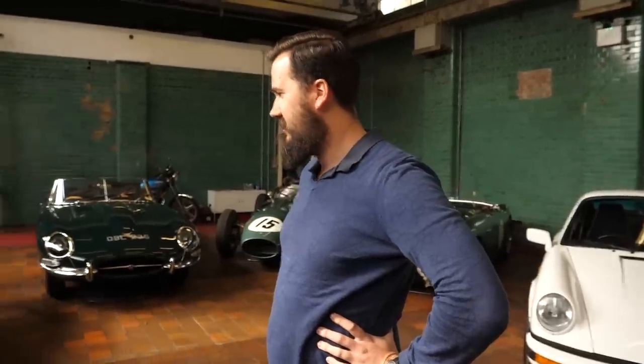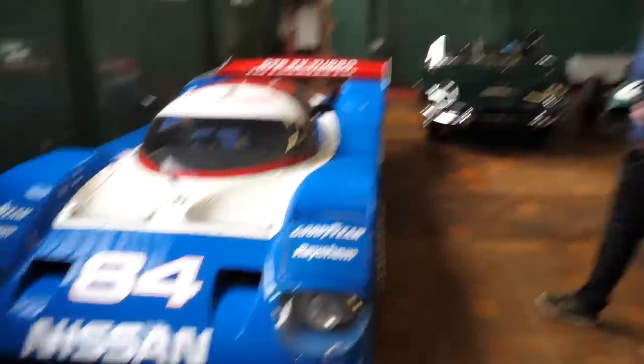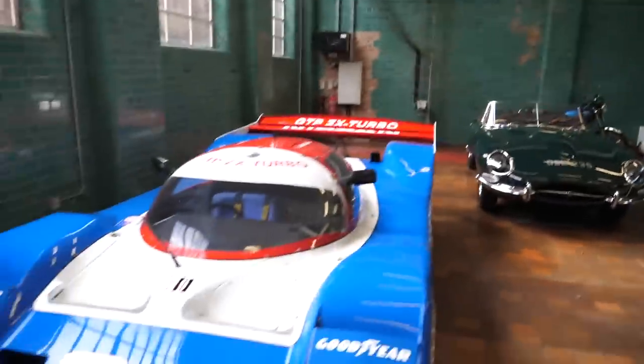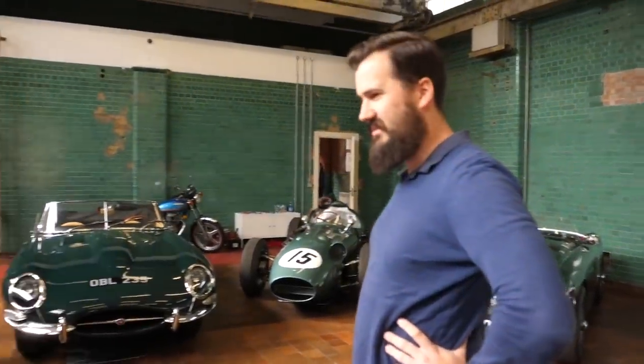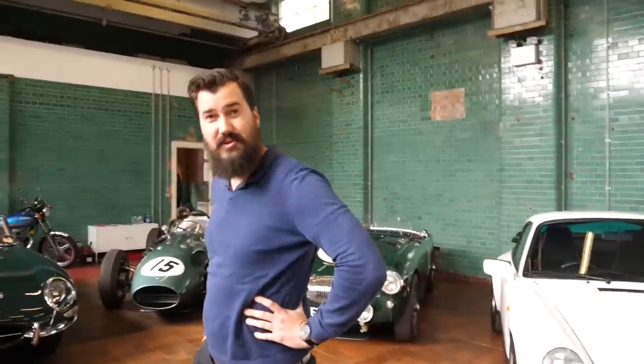It sounds pretty incredible. Absolutely stunning — such a cool thing to see here. And I love just the difference between having this next to this stunning, beautiful E-type. It's a real contrast, but brilliant. You have a fantastic showroom here — thank you so much for having me down. There you go, guys — all these selections currently down here at Pendine.